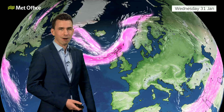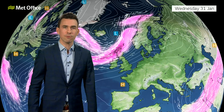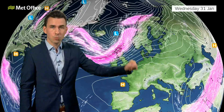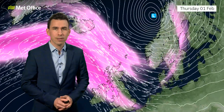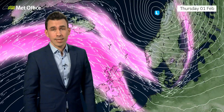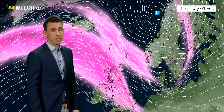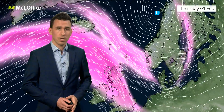At the moment, a very powerful jet stream is running across the Atlantic and this has explosively deepened an area of low pressure, which through Wednesday night will run into Norway. Norway's used to windy weather and deep lows, but this is something else. Red warnings are in force for Norway and they've named it Storm Ingen. The UK has been spared the worst of this, although yellow warnings were in force for strong winds for northern parts of the country earlier on.